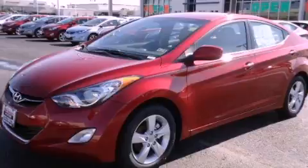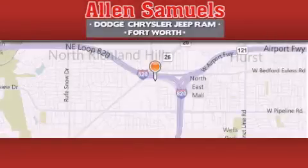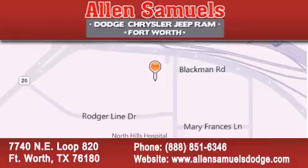Call now to find out how you can own this breathtaking vehicle. Alan Samuels Dodge Hyundai is located at 7740 NE Loop 820 in Fort Worth. Our goal is to exceed all of your expectations to ensure that you will return for future visits.